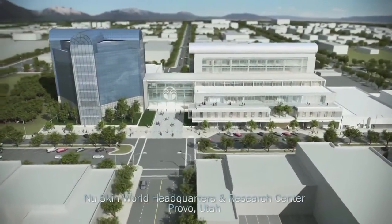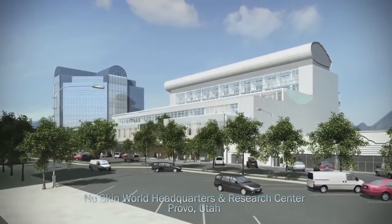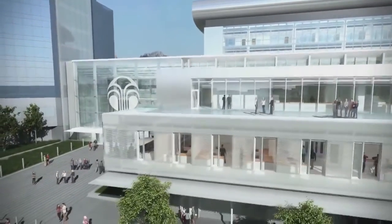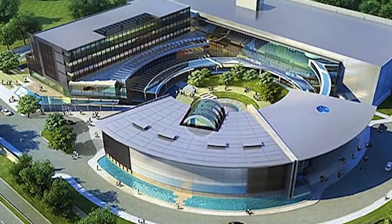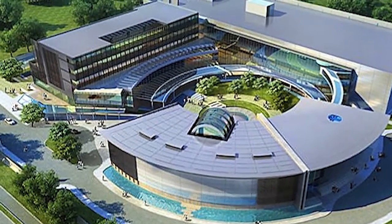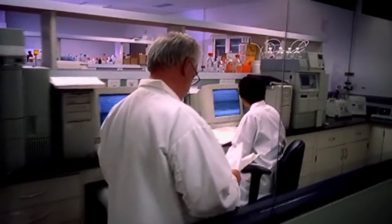I've been here at Nu Skin for 11 years now, and I'm so excited to be part of this team because when I found a team that was applying the pharmaceutical principles of clinical substantiation, double-blind clinical studies, and pure toxicology and pharmacokinetic research in dietary supplements, I was really impressed with the abilities to develop products that have tremendous impact in human health.